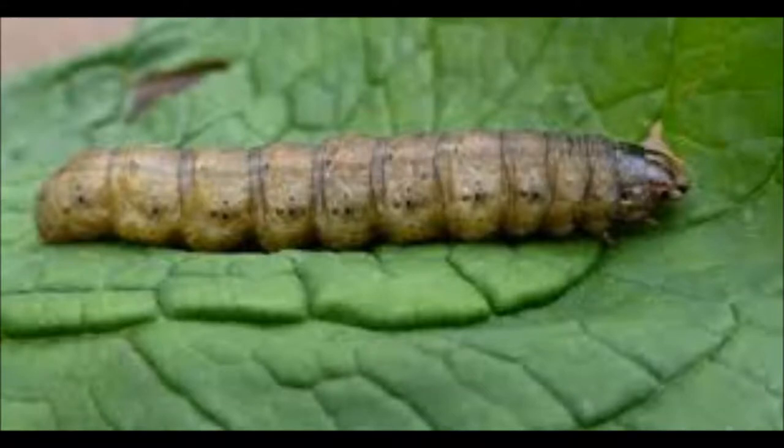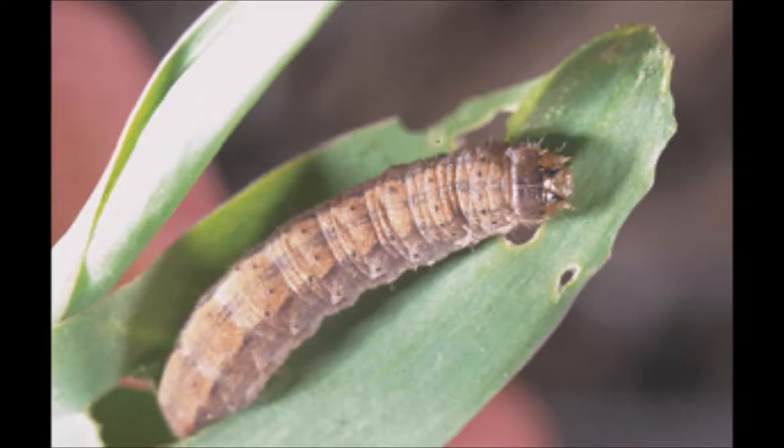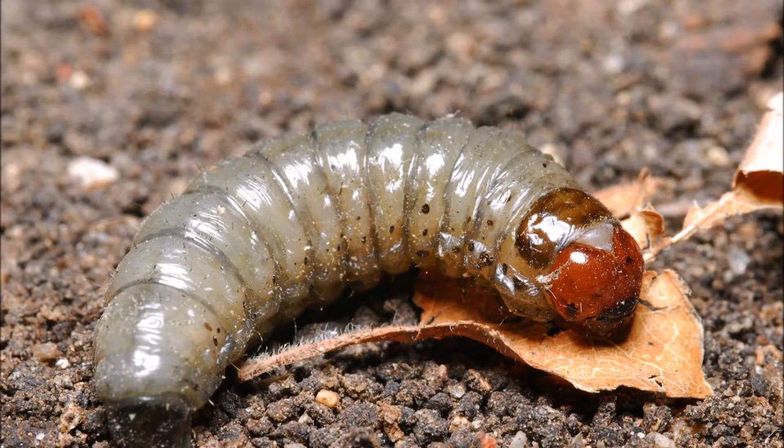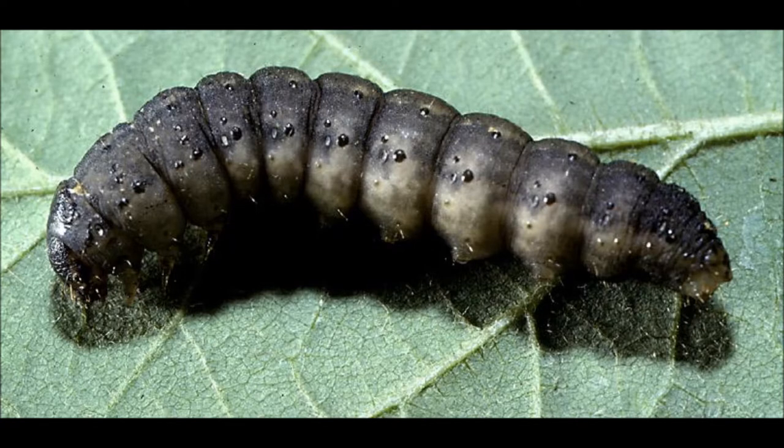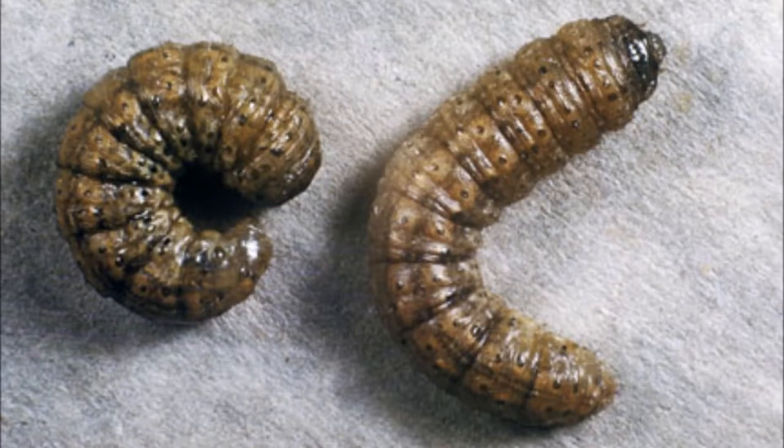Cutworms are moth larvae that hide under litter or soil during the day, coming out in the dark to feed on plants. A larva typically attacks the first part of the plant it encounters, namely the stem, often of a seedling, and consequently cuts it down, hence the name cutworm.